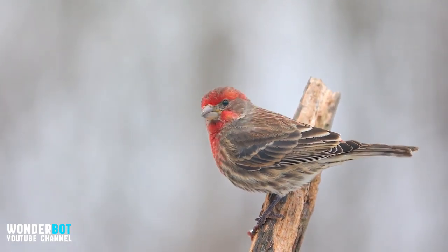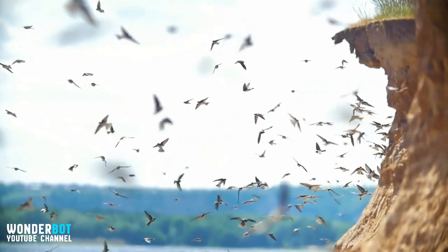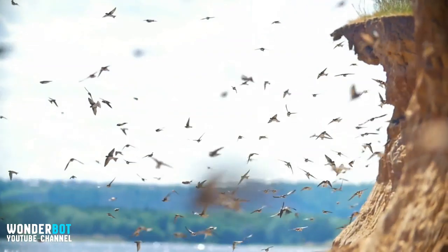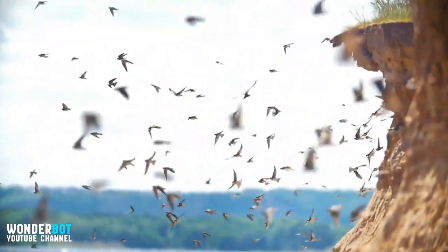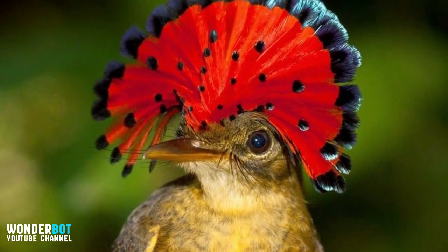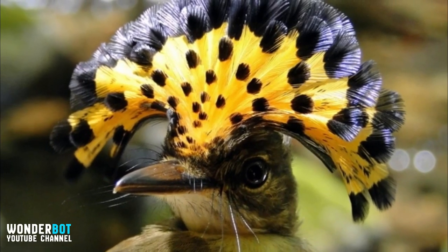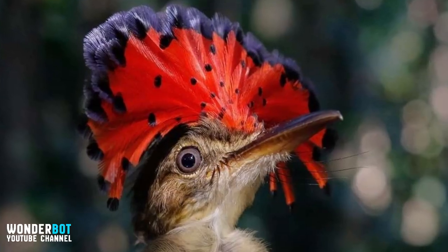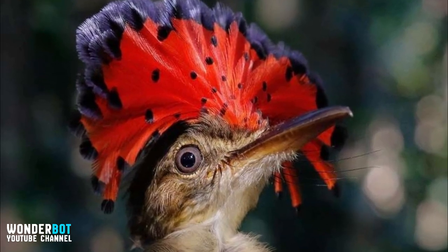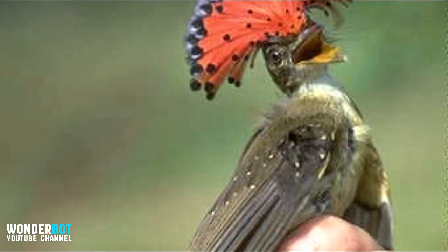Amazonian Royal Flycatcher — it's not unusual for birds to display the feathers and ornamentations they have at their disposal. However, one bird living in Amazon jungles in Southeast America impresses with the vibrancy of colors it shows during mating season. The Onychorhynchus coronatus, known as the Amazonian Royal Flycatcher, has huge feathers on top of their heads. Females usually have a bright yellow crown on top, while males present themselves with vibrant orange-red feathers. Interestingly, these flycatchers also show their gorgeous feathers when being handled by humans.